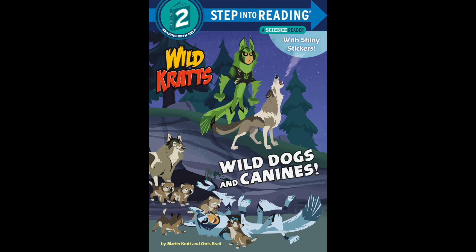Another little big-eared fox is the bat-eared fox. They listen for insects to eat, then they lick beetles and termites right off the ground.